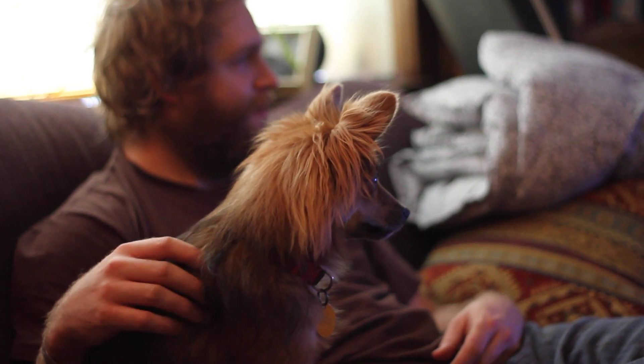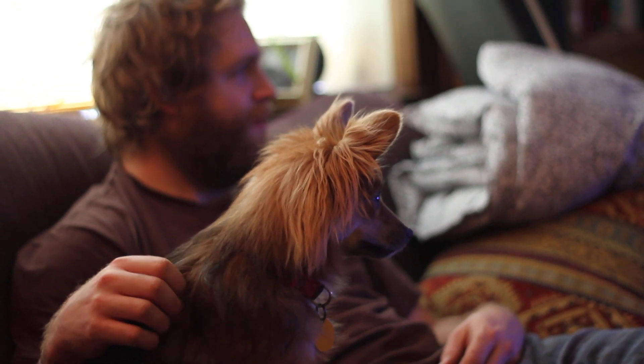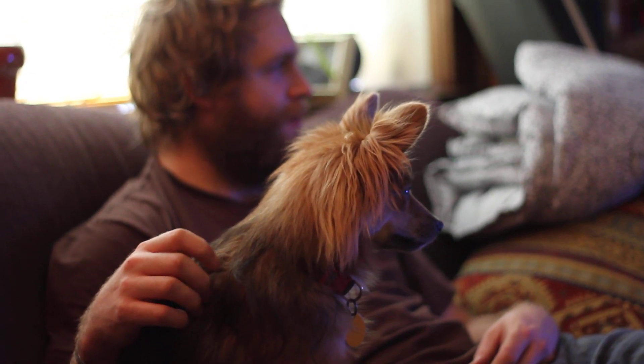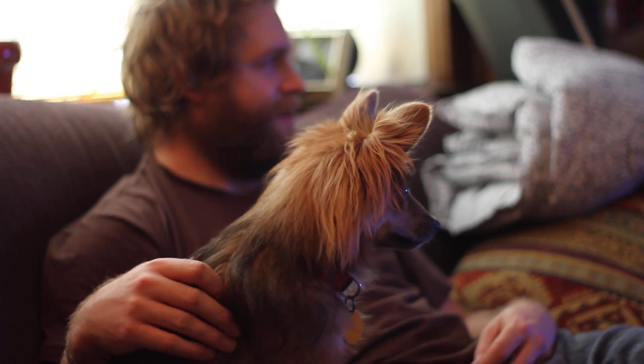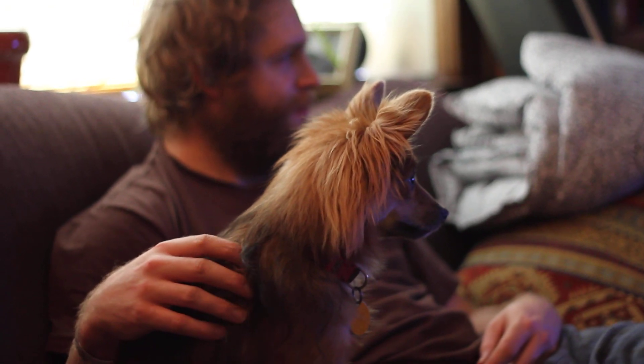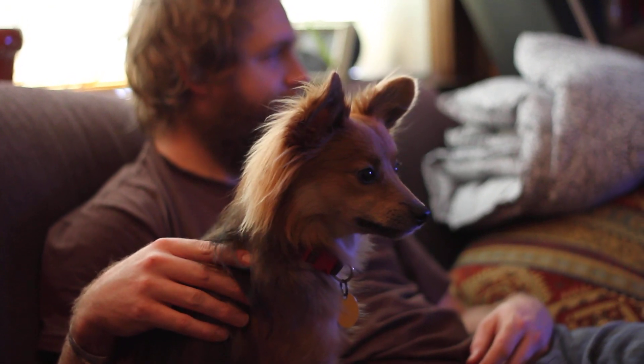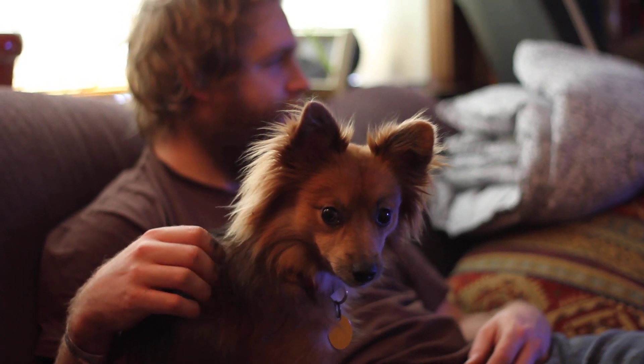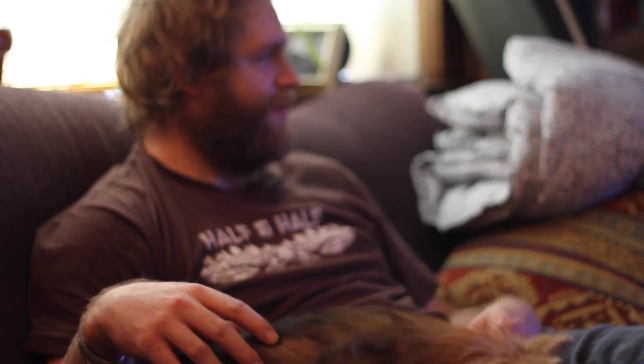The Bedlington Terrier, looking a little bit like a lamb. The Manchester Terrier, the miniature Schnauzer, the Australian Terrier — Aussie Terrier, cheat. The Scottish Terrier, the West Highland White Terrier, the Sky Terrier, the Dandy Dinmont Terrier.